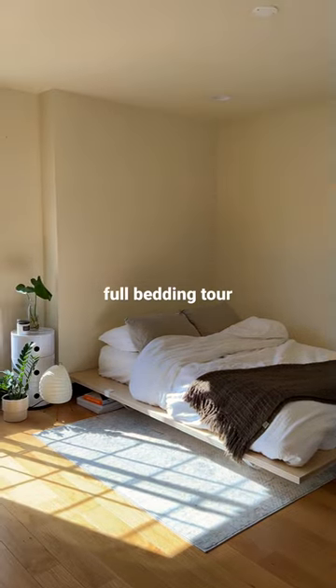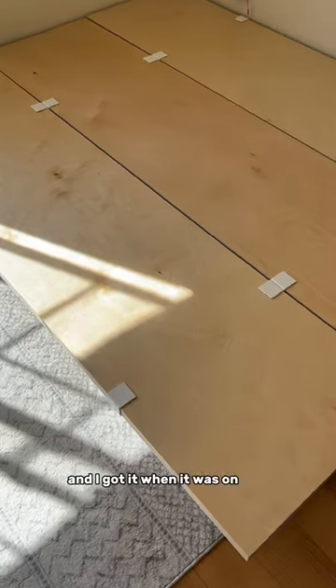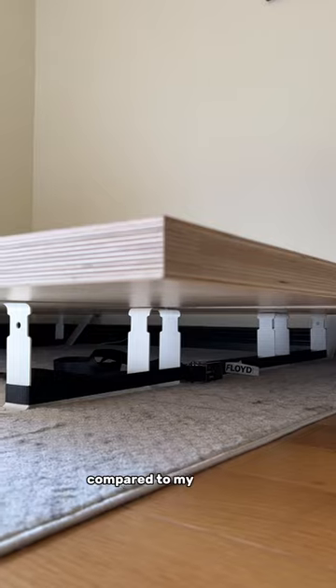Let's do a full tour of my bedding. My bed frame is from Floyd and I got it when it was on sale — it was definitely an upgrade compared to my last one.